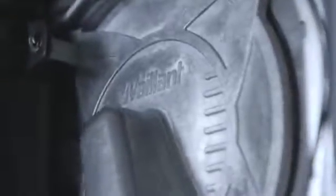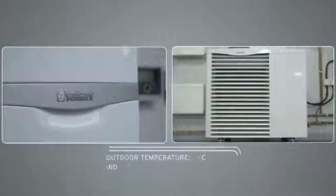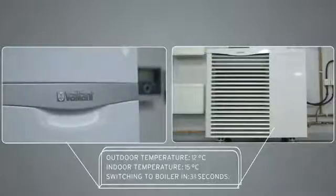What if you could get all the reassurance of a conventional boiler and all the eco-friendly cost-saving of an air source heat pump? Well you can. The Arrow Therm Hybrid — an ingenious system that intelligently monitors, calculates and automatically selects the most cost-effective method of heating your home.